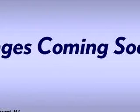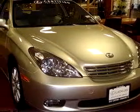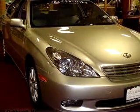Check out the silver 2003 Lexus ES300, equipped with a six-cylinder engine and an automatic transmission with only 42,606 miles.